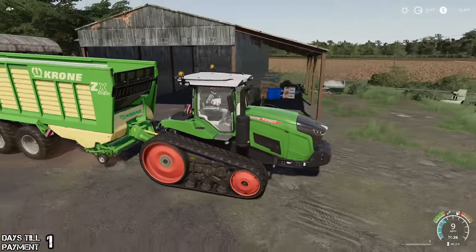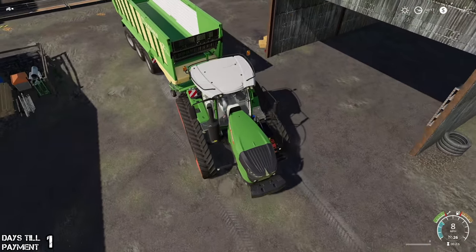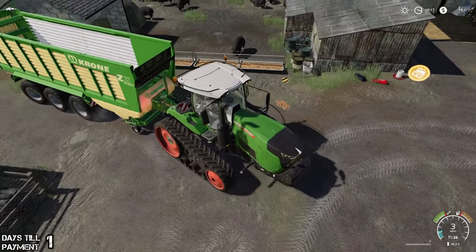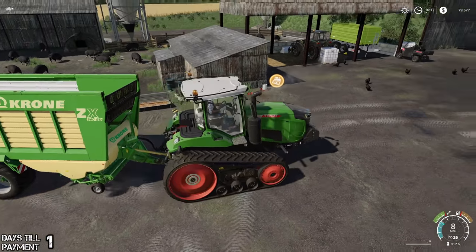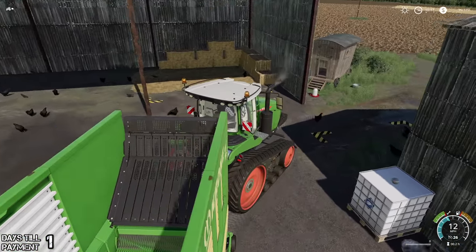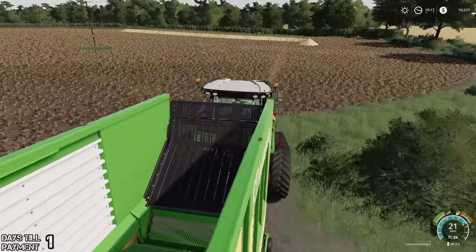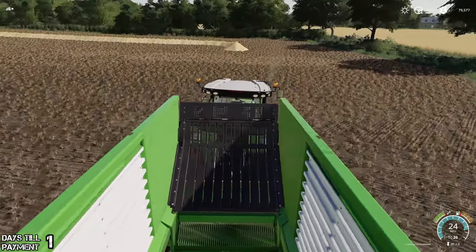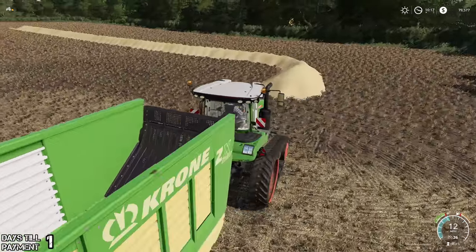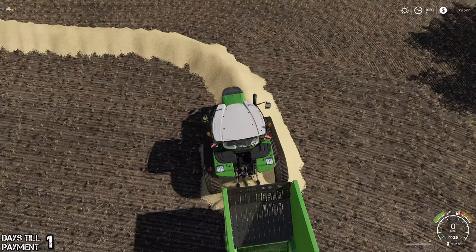We've still got a little bit more to go here. I think we're going to make our money back, which will be nice. It kind of does stink that you've spent all your money to do something just to break even. But we did get it done at least. My understanding is we do have access to all of the barley that was got, so that's good.